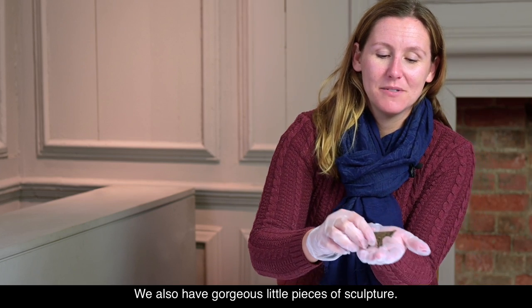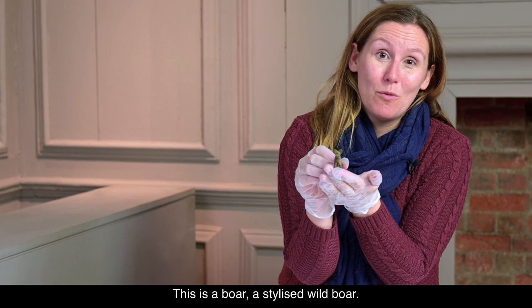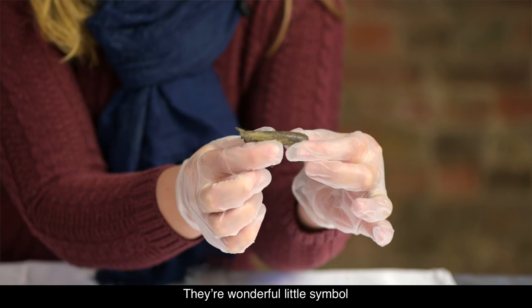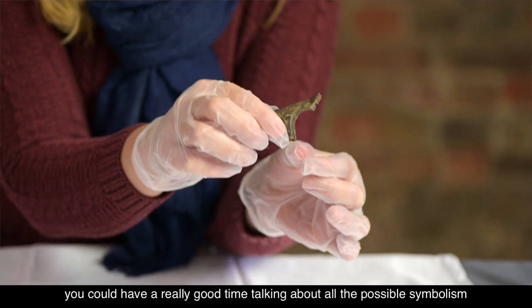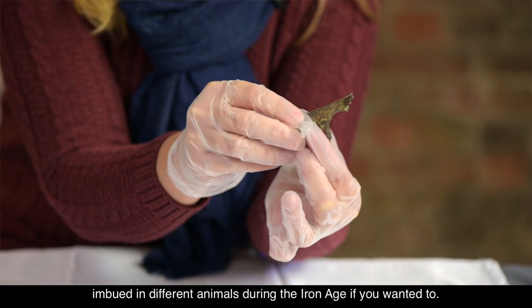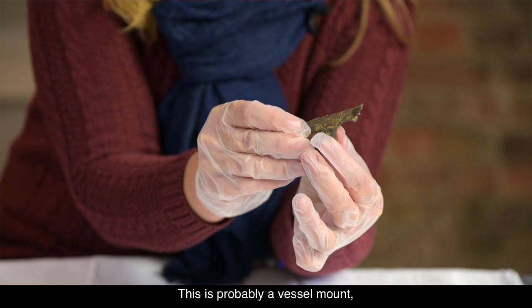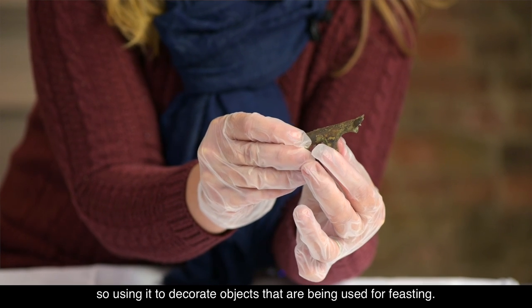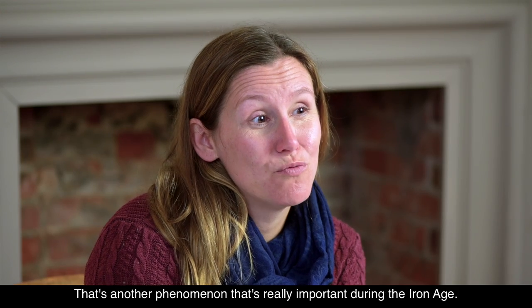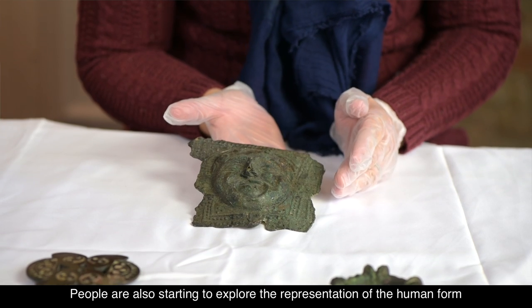We also have really lovely figurative designs, so it's not just about those swirling abstract La Tène styles. We also have gorgeous little pieces of sculpture — this is a boar, a stylized wild boar. They're a wonderful little symbol; you could have a really good time talking about all the possible symbolism imbued in different animals during the Iron Age. This is probably a vessel mount, used to decorate objects being used for feasting, which is another phenomenon that's really important during the Iron Age.